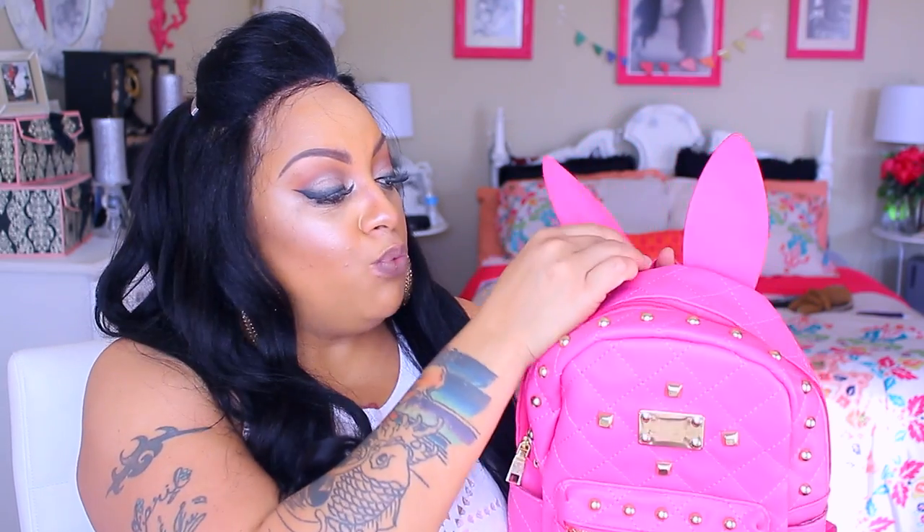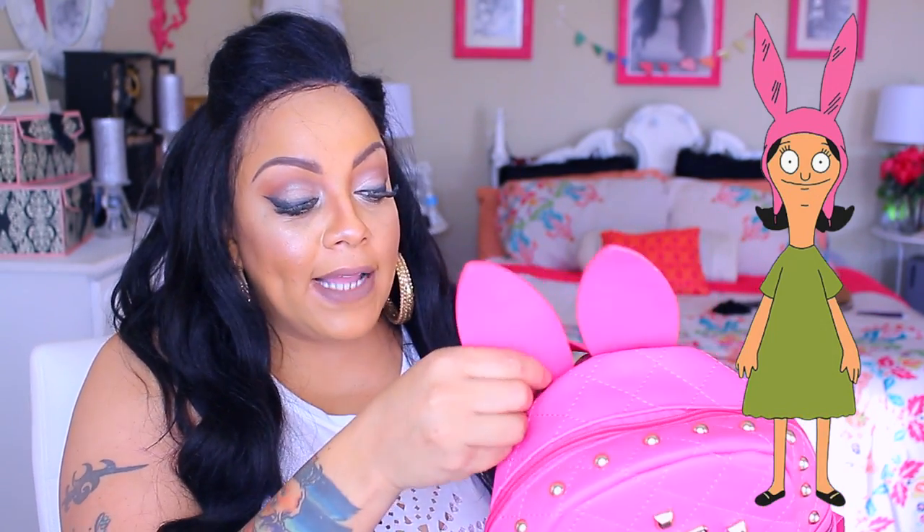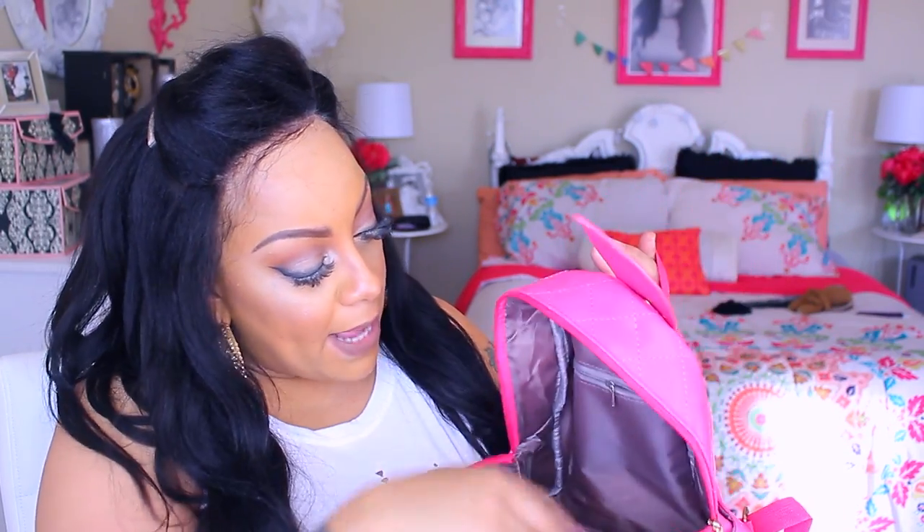She loves everything emoji, so when she saw this she was super excited. Now for my daughter Nay, who's 14, she also carries book bags but loves those little ones. I picked her up this one — it's a faux pink leather with gold studs all over the front, a pocket, a side pocket, and these bunny ears which are removable. The bunny ears remind us of Louise from Bob's Burgers with her pink bunny ears.